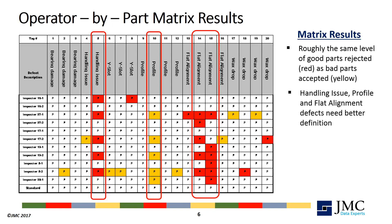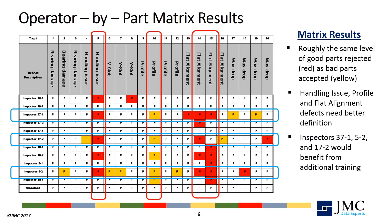Better definition of defects at those levels is needed. Finally, three of the inspectors had significantly lower performance and would benefit greatly from additional training. It is important to note that only the individual inspector knows their ID number. Anonymity is key to making the evaluation process work.